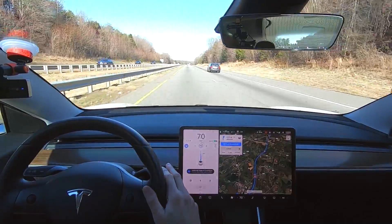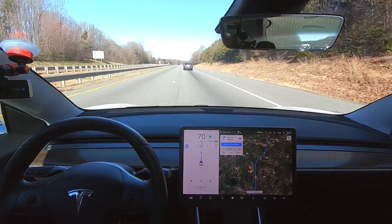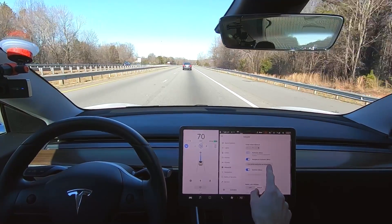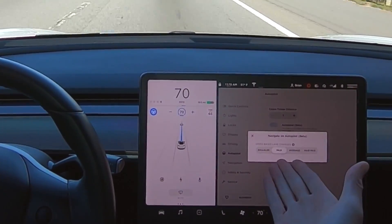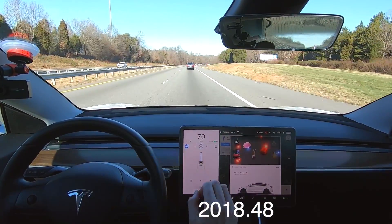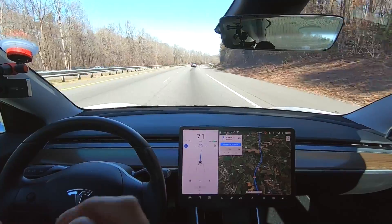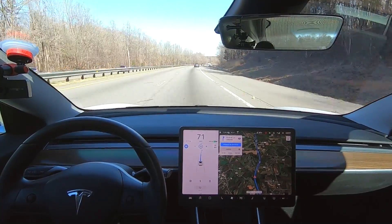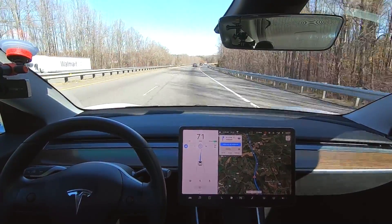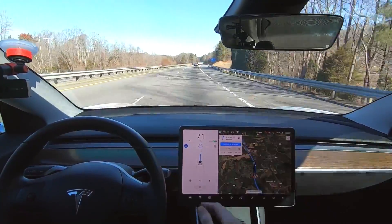The car already wants me to change lanes into the slow lane. Let's look at the settings together — Navigate on Autopilot beta, customized, set to mild. This update is 2018.48. There is a new update .50 already but I think that's just for the charging port freezing issues. So we're going to drive here on Navigate on Autopilot and see how many times it tells me to change lanes.